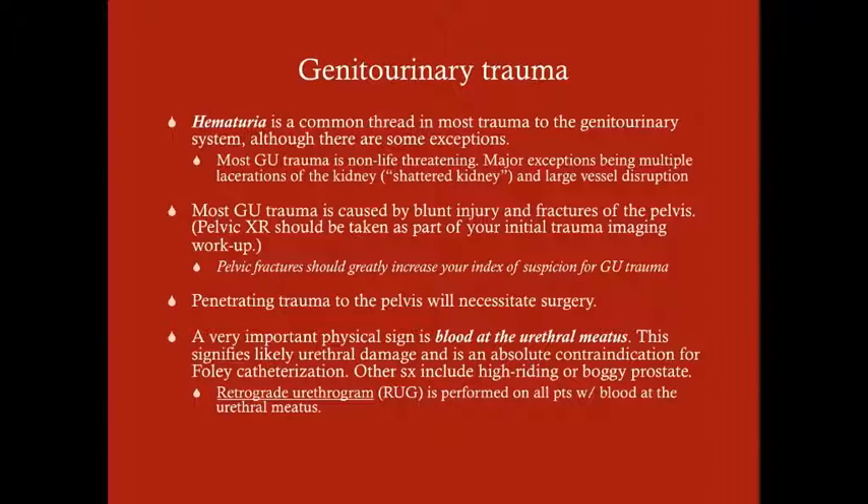Penetrating trauma to the pelvis will necessitate surgery — not necessarily immediate surgery, but it will necessitate surgery at some point. A very important physical sign is blood at the urethral meatus. This is important not only because it signifies urethral damage, but also because it's an absolute contraindication for Foley catheterization.